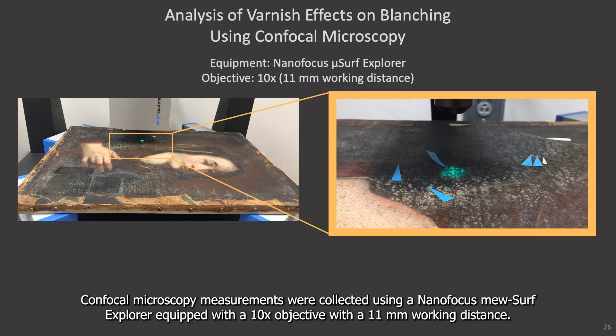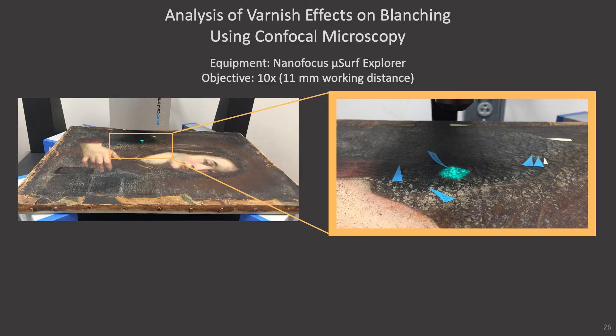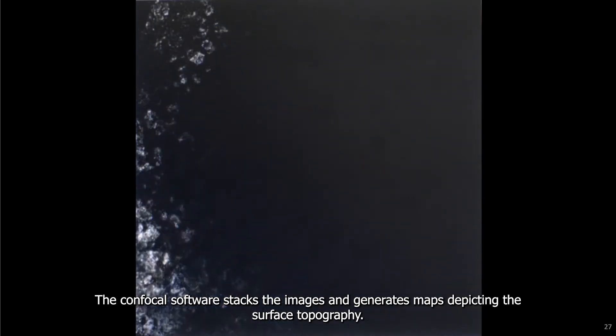Confocal microscopy measurements were collected using NanoFocus MuSurf Explorer equipped with a 10x objective and an 11 millimeter working distance. The confocal system produces a three-dimensional view of the blanched surface area that could be further analyzed using NanoSurf software, which collected profiles across the surface. We took measurements of the surface topography of several areas of blanching before and after testing. For those who looked away, you can resume watching the presentation. So here's what the monitor looks like during a measurement. Over a thousand images of the surface are captured in incremental focal planes. The confocal software stacks the images and generates maps depicting the surface topography. The texture you see is a combination of the natural texture of oil paint as well as the rough blanched regions.